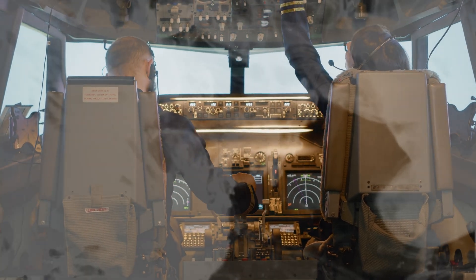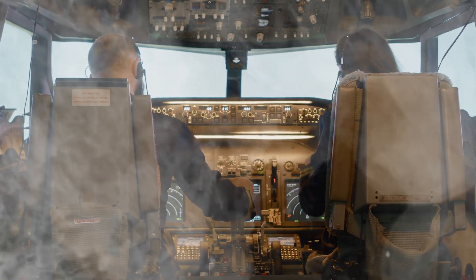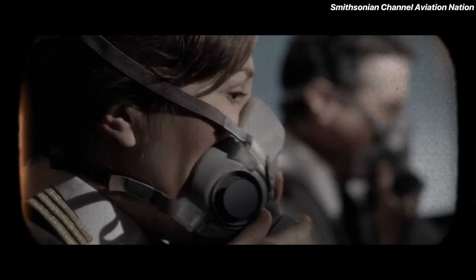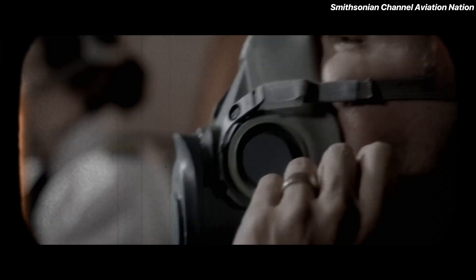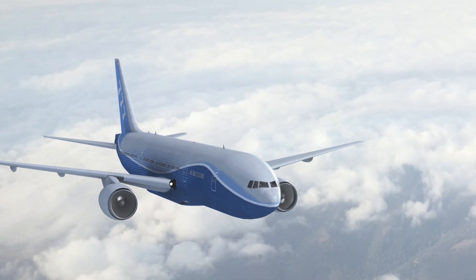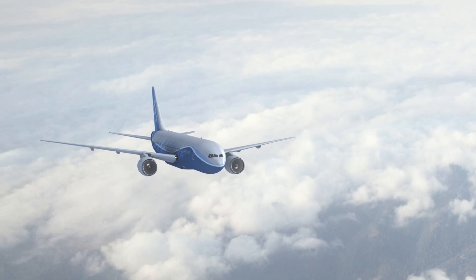Imagine this: the plane is at 1,000 feet, and suddenly the cockpit fills with smoke. The pilot puts on the oxygen mask but can't see a thing — they're flying blind. This isn't a movie scene. It actually happened in the US on a Boeing 737 MAX.